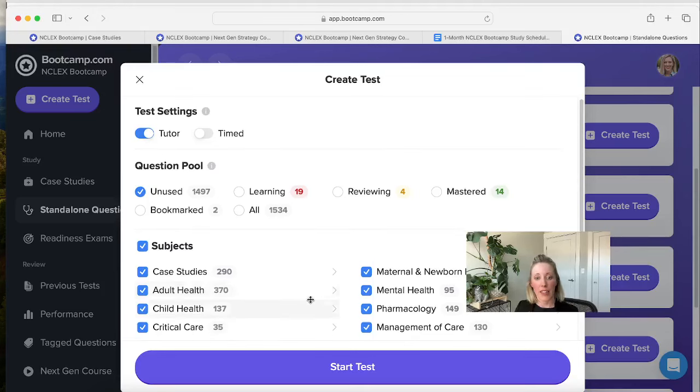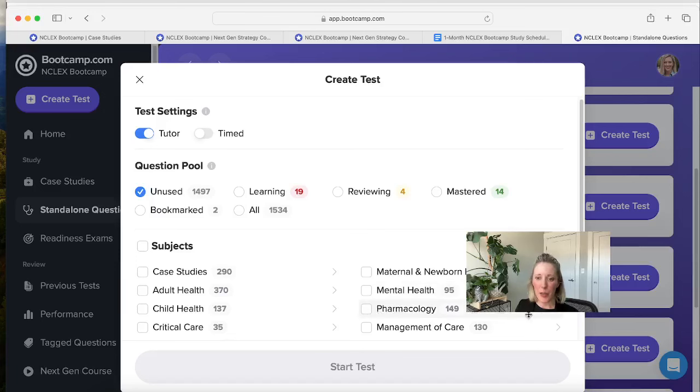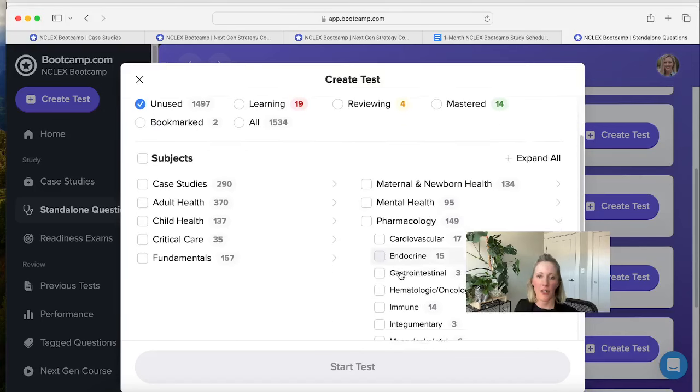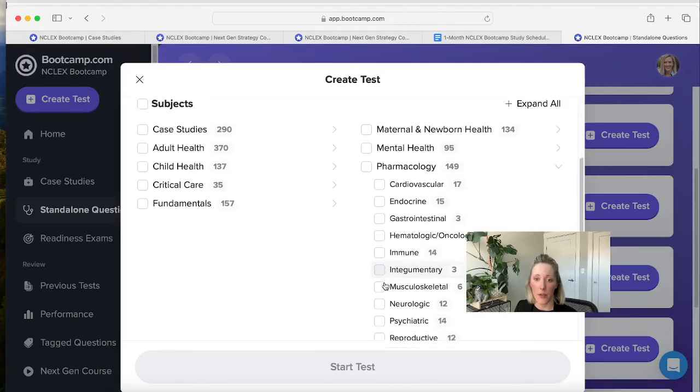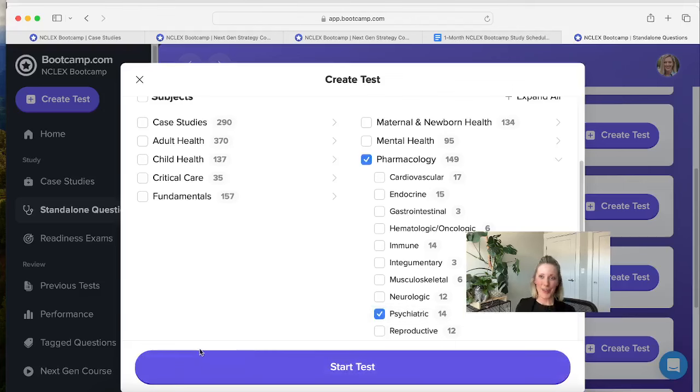You can also create a practice test based on subject. If you leave all categories checked, you'll get a variety of topics including case studies. But say we want to focus on pharmacology today — specifically psychopharmacology since I'm in mental health. So I'm going to uncheck that button, go over to pharmacology and toggle that down. You can split this out by cardiovascular pharmacology, endocrine, gastro, and then I'm going to check psychiatric pharmacology because that's what we want to focus on.